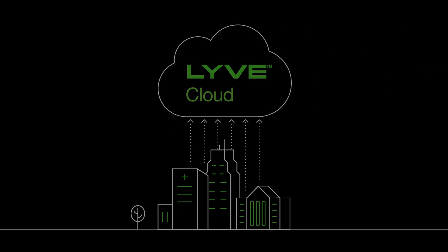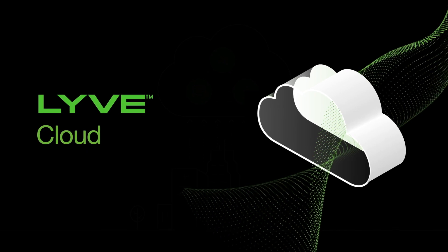And now it's here. LiveCloud from Seagate — the preferred choice for mass data storage.